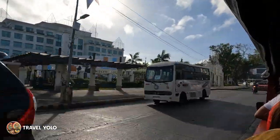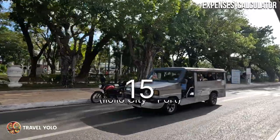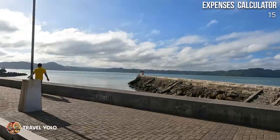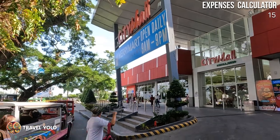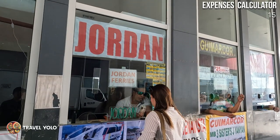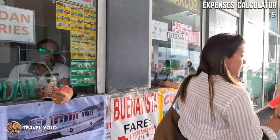Hey guys, welcome back to Travel Yolo! For today's vlog, we're visiting the Mango Capital of the Philippines — Guimaras. From Iloilo, we just need to go to the Guimarás Ferry Terminal located at Port San Pedro.